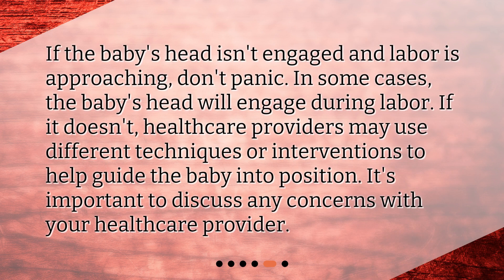If the baby's head isn't engaged and labor is approaching, don't panic. In some cases, the baby's head will engage during labor. If it doesn't, healthcare providers may use different techniques or interventions to help guide the baby into position. It's important to discuss any concerns with your healthcare provider.